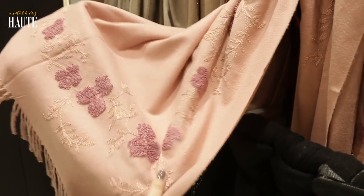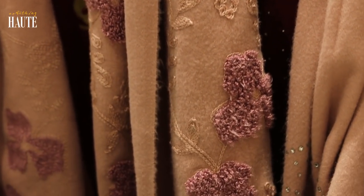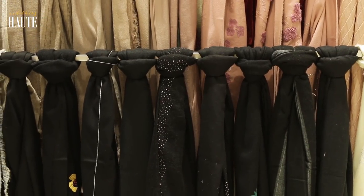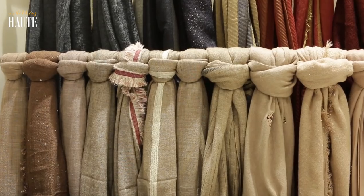Just look at these — there are so many varieties and so many textures. There is a shawl design with all kinds of fabric. Some are a little lightweight and some are very warm.